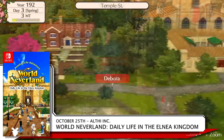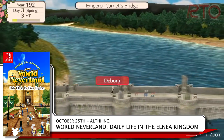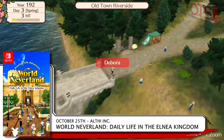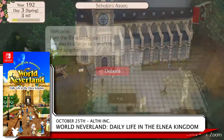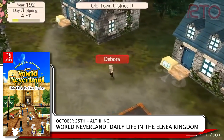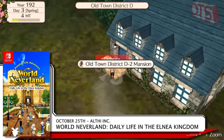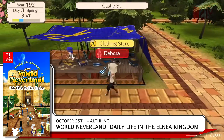World Neverland Elnia Kingdom from Althi Inc. is an RPG sim title getting a physical release in Japan on October 25th. Immigrate into an imaginary kingdom and interact with the people living there. The story is as different as you make it every time you play through. The physical edition comes with a bonus White Wing series of equipment and will cost ¥4,600 yen.